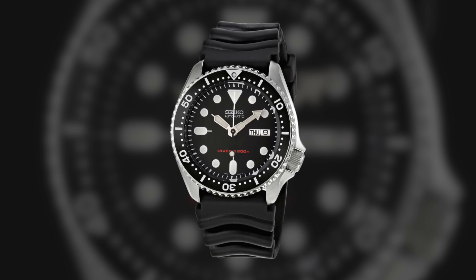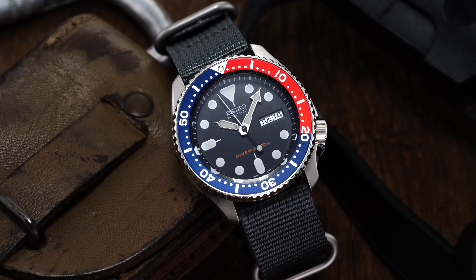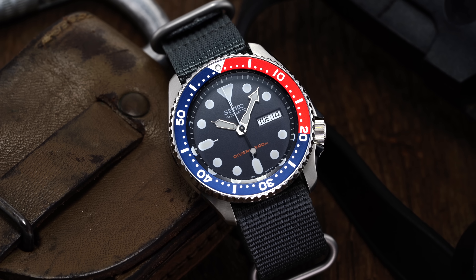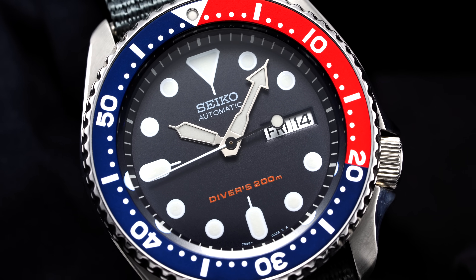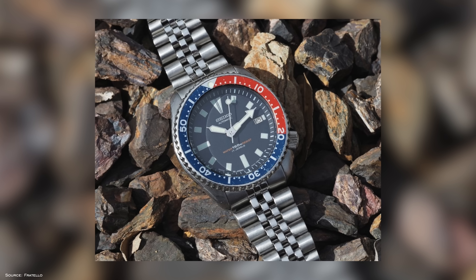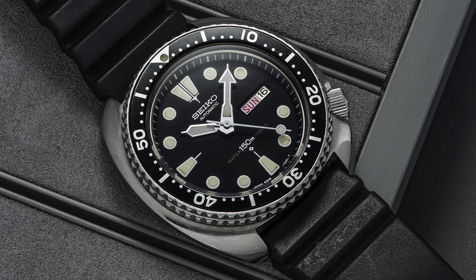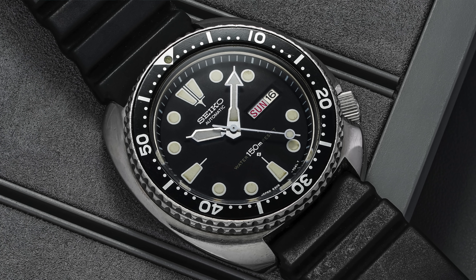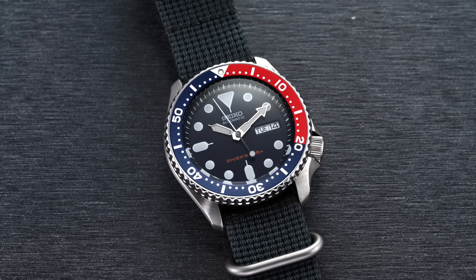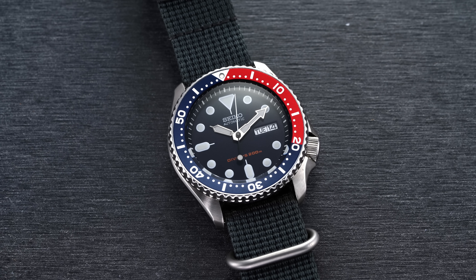Setting the stage with some background: the black-dialed SKX-007 and the Pepsi SKX-009 were released in 1996, the newest installments in Seiko's rich dive watch history that stretches back to the 1960s. The SKX borrows the majority of its design language from its predecessor, the 7002, which was itself essentially a slimmed-down version of the venerable 6306 and the 6309 that was in production from 1977 to 1988.